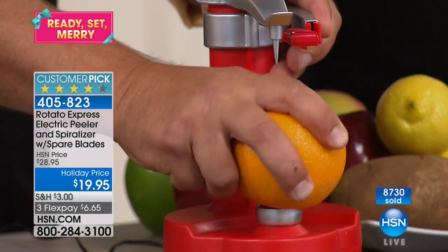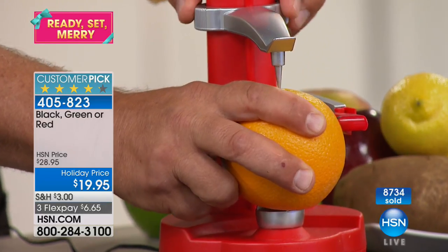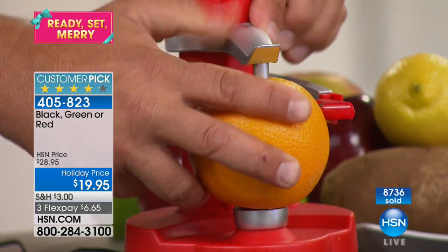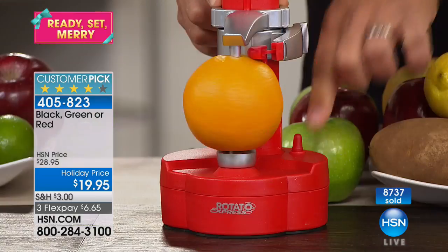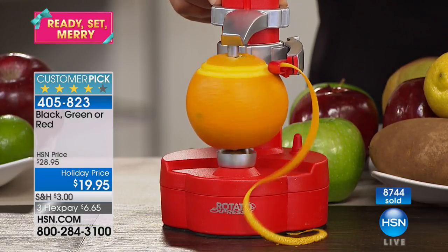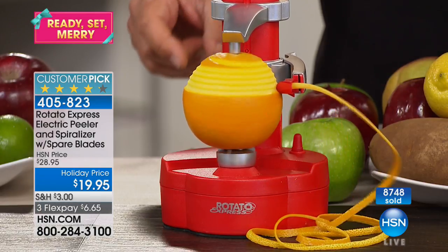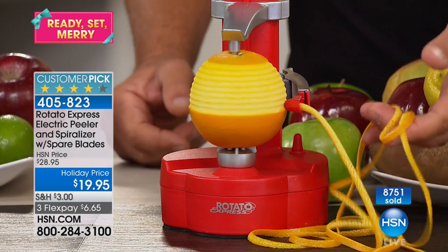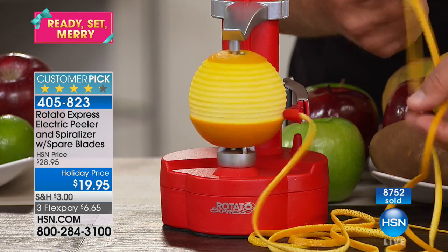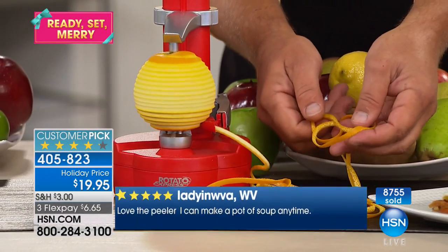If you do any baking, try this too: place an orange, lemon, or lime over the top of the Rotato Express, place the arm down, raise the cutting arm up, press the button, and now — for zesting an orange, lemon, lime, or grapefruit — it creates that zest in one continuous piece. If you're into garnishing and decorating, you can imagine what you can do. Roll them up, use them as a garnish on top of cupcakes. And now you have your zest.